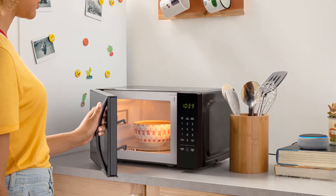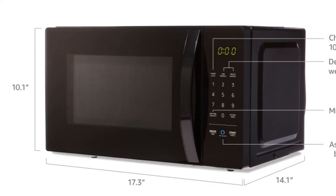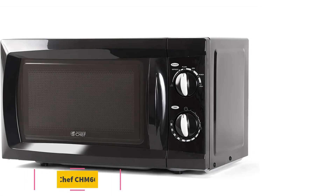However, the unit only has a popcorn autocook program on the digital control panel. Instead, it relies on Alexa to learn of new presets from the internet.